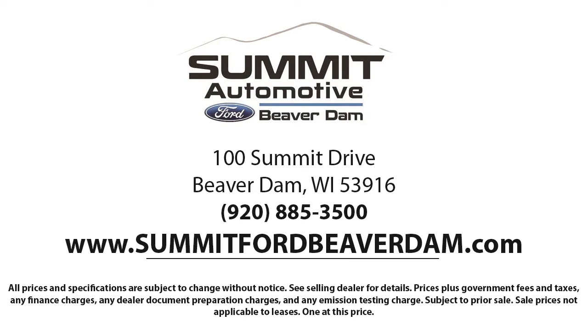Come see us today and experience the satisfaction that comes with being a Summit Ford customer. We're located at 100 Summit Drive in Beaver Dam.